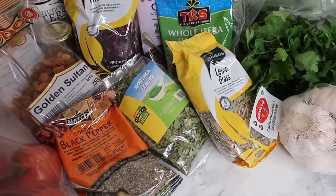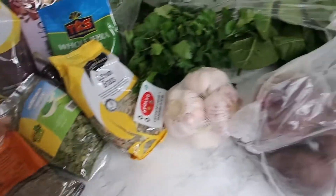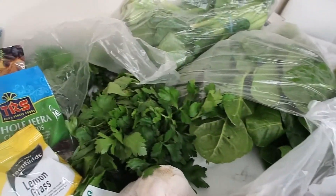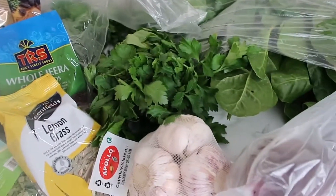Anyway, I'm back home now. I didn't get to show you guys when I was in the shop buying everything, but this is basically what I got for the week and the next couple of days.